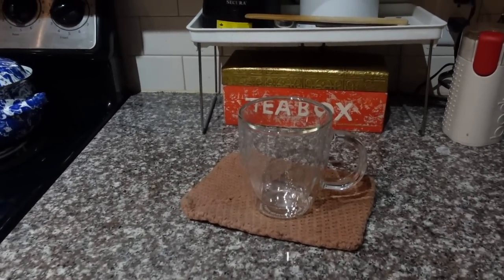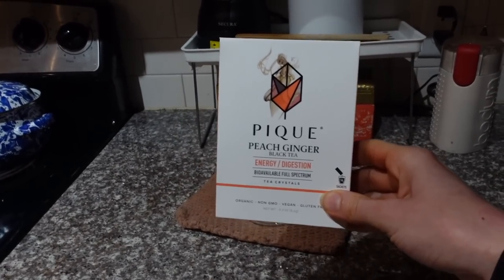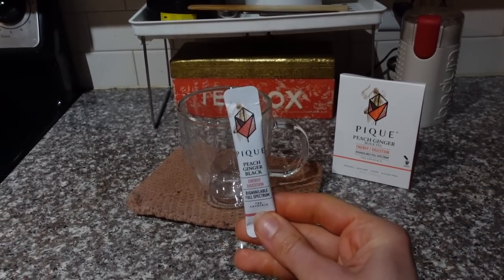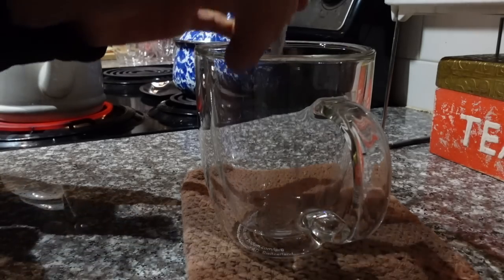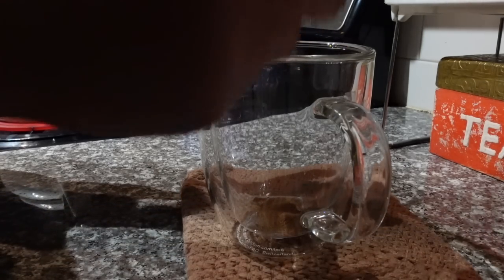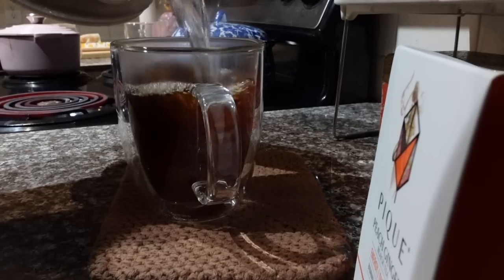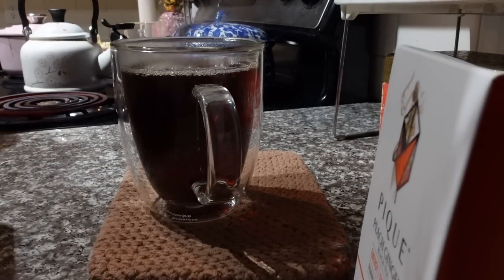Time for another hot beverage — I'm coming in with the Peak peach ginger black tea. Their ginger digestion elixir is one of my favorites; I haven't tried this one yet but their black teas are pretty good. I can smell the peach already — this would be a good one iced. It dissolves in a matter of moments, no steeping required.